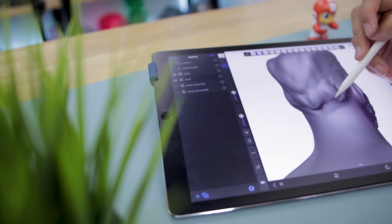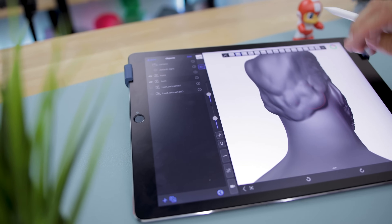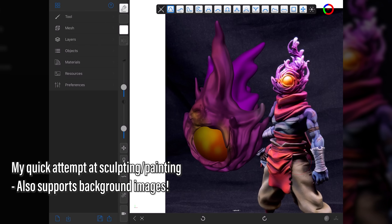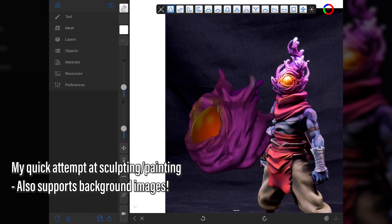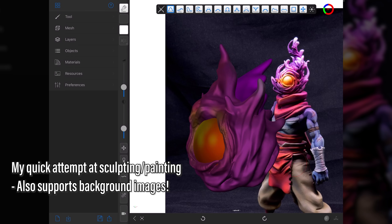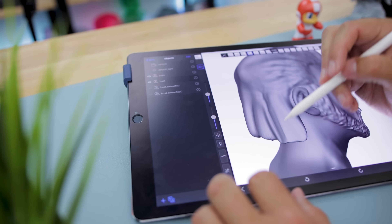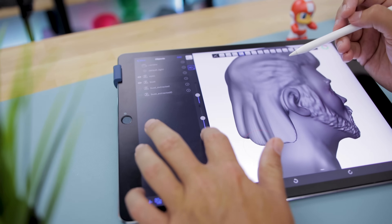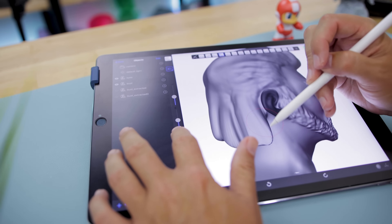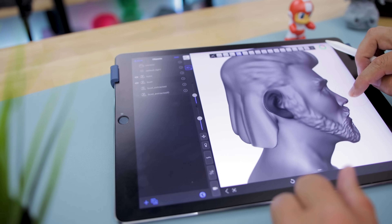It has touch controls and pressure sensitivity, and you can adjust every single one of the brushes. It also allows you to do painting within the app — you can pick colors and paint directly on your model, and you can also create your own textured brushes. So if you're looking to do something like dragon scales, you could actually design and bring that brush in directly into this app. It's really, really cool.